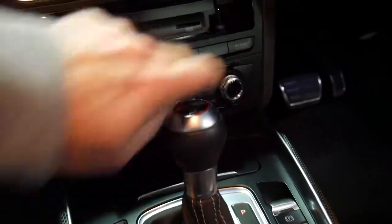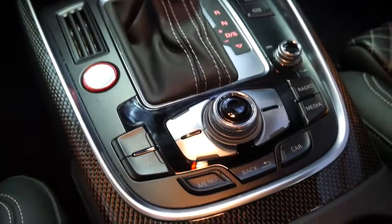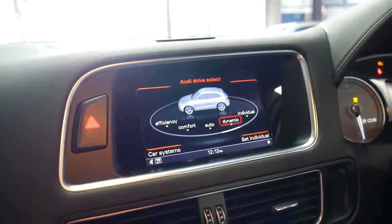The multimedia system is fabulous as well. You've got SD cards, Bluetooth can be audio streamed. Just turn everything on and you can see the device is coming up.